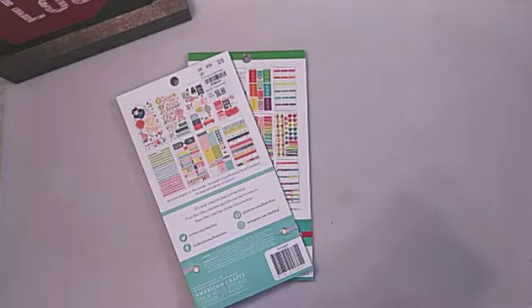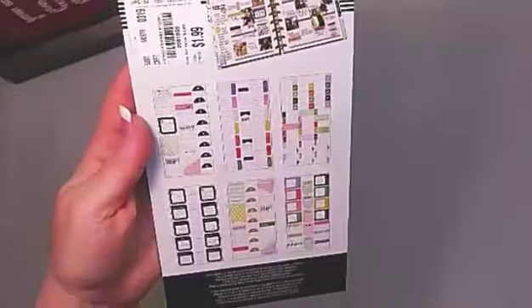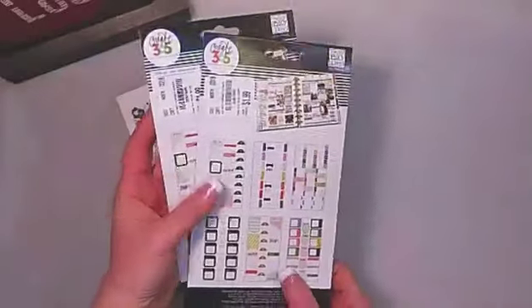I found a couple of things from Happy Planner. This one has lots of list-kind of stickers on there, and I went ahead and picked up two of those.